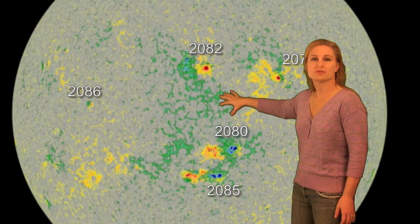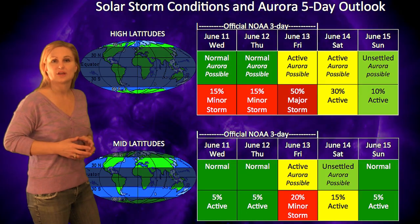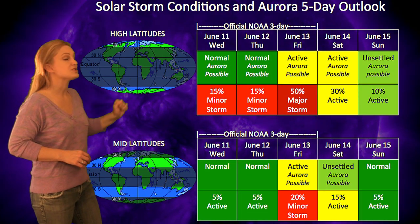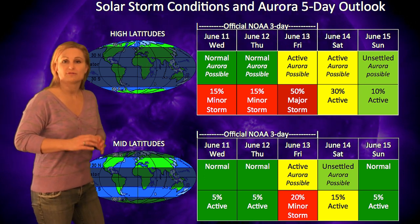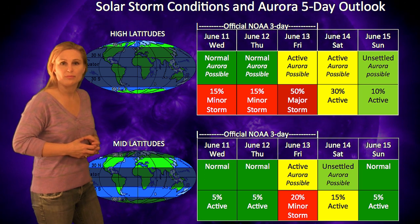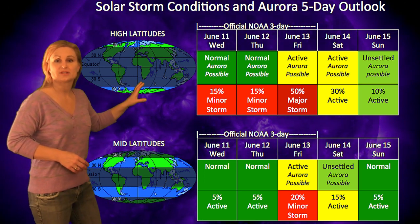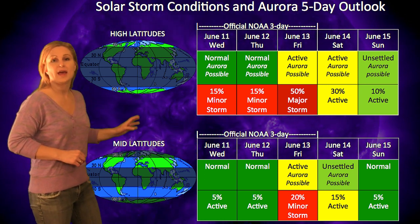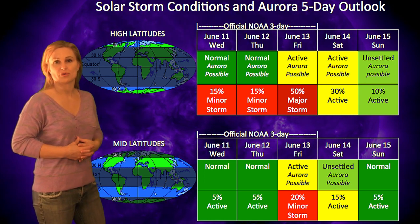The main player is Region 2087, which is just barely coming onto the Earth disk. All of the cluster of active regions that are going to be coming on within the next couple of days — those are going to be the ones to watch this week. Looking at your solar storm conditions over the end of this week, at high latitudes the possibility is quite high. The peak on June 13th is when we expect to get that glancing blow from the solar storm associated with that M1.5 flare. We expect active conditions with a 50% chance of a major storm at high latitudes and a 20% chance of a minor storm at mid-latitudes, then unsettled conditions as the storm begins to taper off.